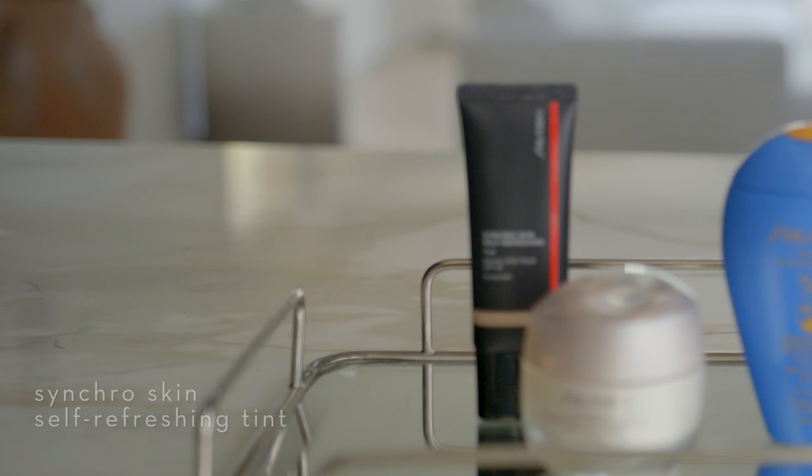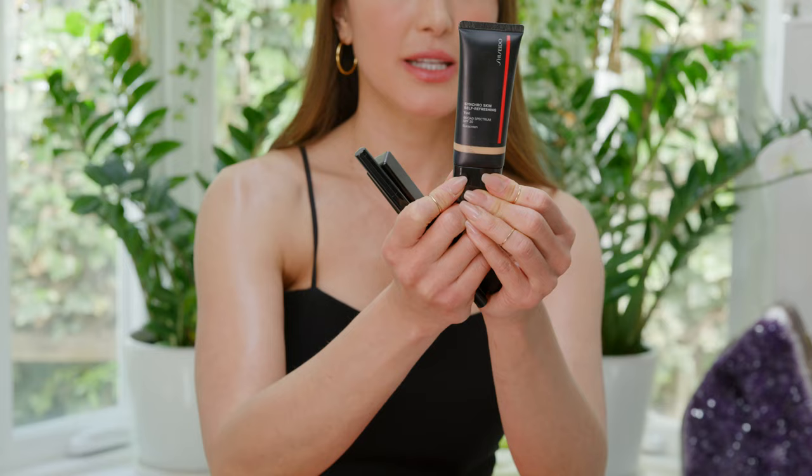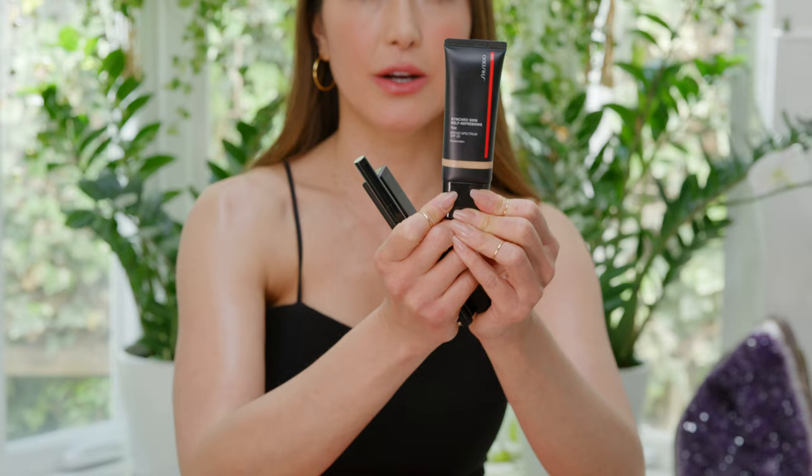Synchro Skin self-refreshing tint. This doubles as a BB cream, CC cream, et cetera, and makes you look amazing before you go out.